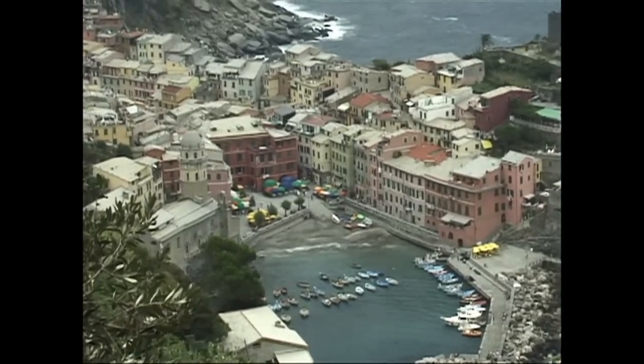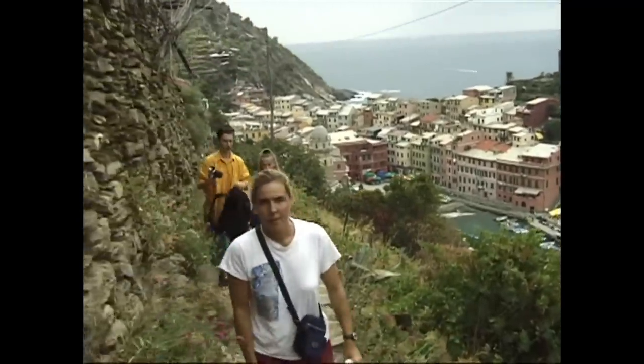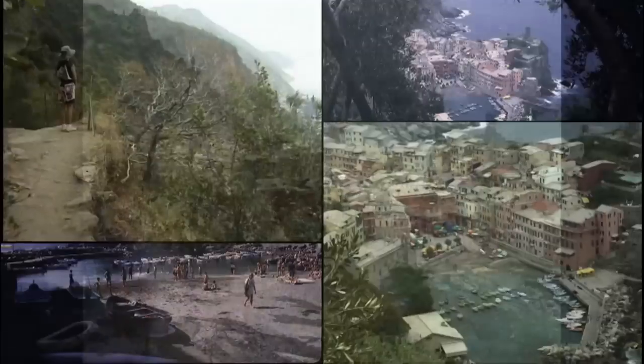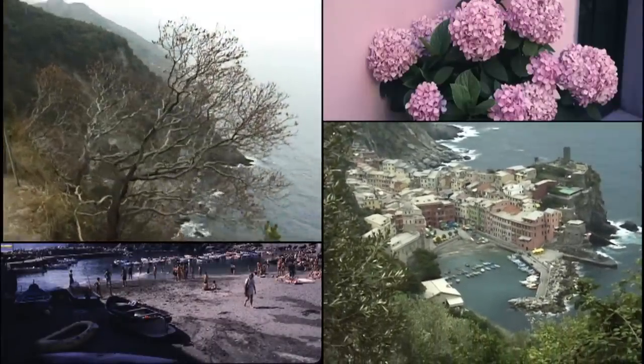This really is one of the most popular hikes in all of Italy, so if it's summertime you can expect a small crowd on the trail, but in the off-season really not so crowded.